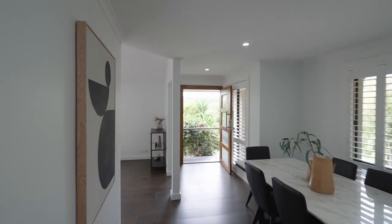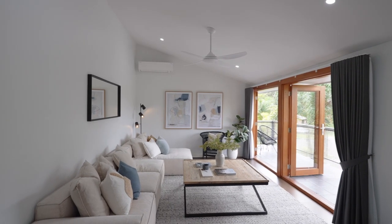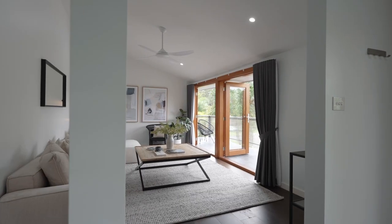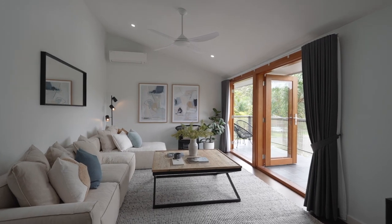From the moment you step inside you'll immediately feel right at home, with an open plan living and dining room bathed in natural light, neutral tones and natural hardwood flooring.